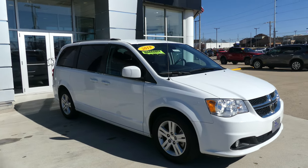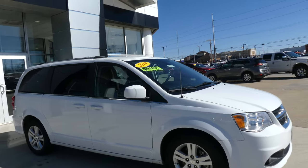Welcome back to U-Blur Buick GMC online showroom. Today we're going to have a quick look at this 2019 Dodge Grand Caravan.